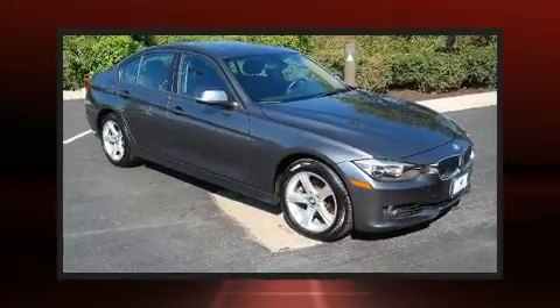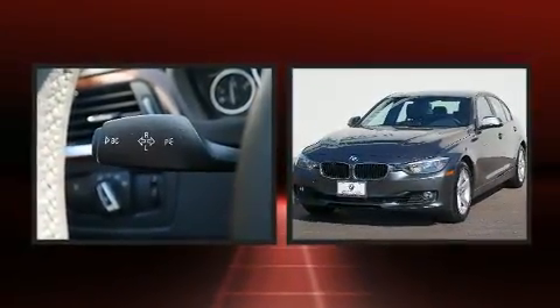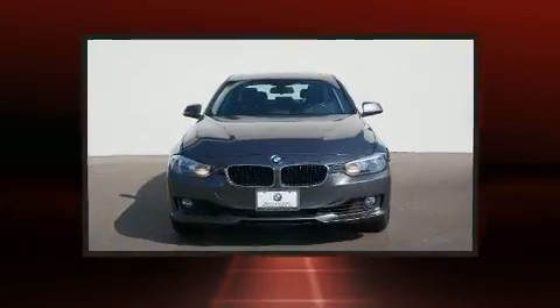Come test drive this 2014 BMW 328i xDrive. With fewer than 35,000 miles on the odometer, this four-door sedan prioritizes comfort, safety and convenience.